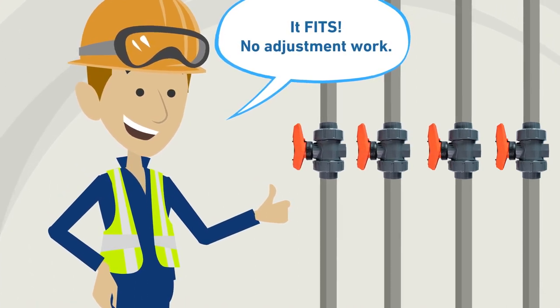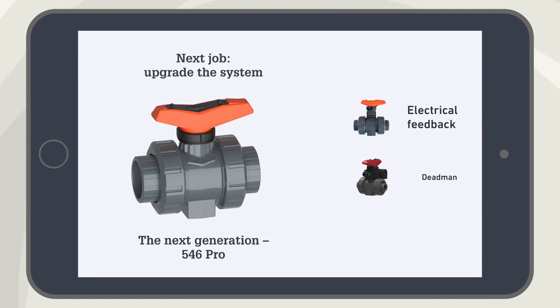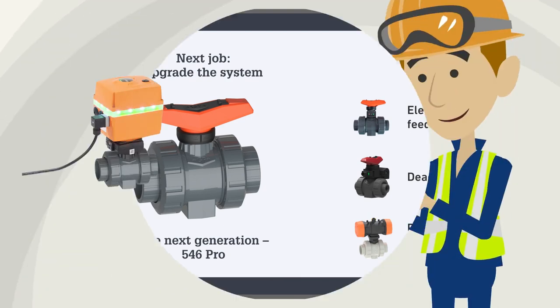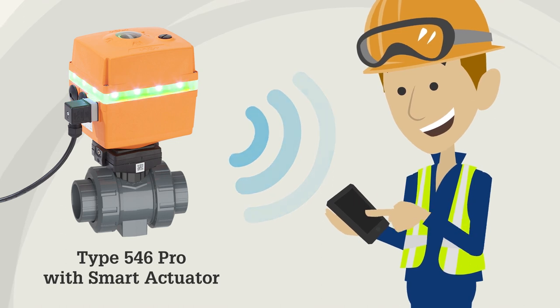And George Jr. has a choice. The second generation of the 546 Ball Valve Pro has numerous new features. In combination with the smart actuator from GF Piping Systems, the ball valve can be safely controlled via a smartphone.